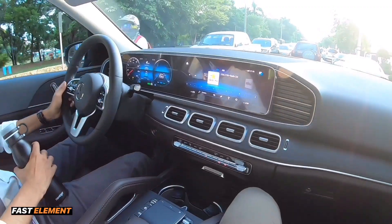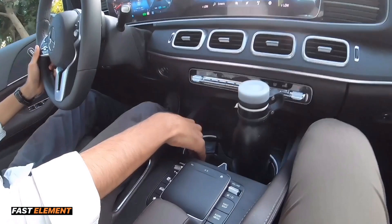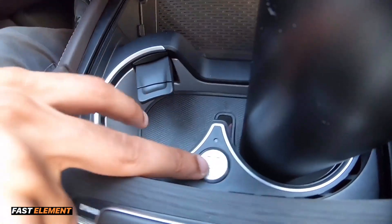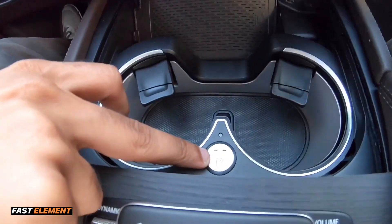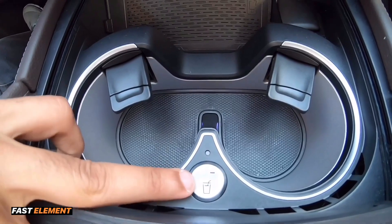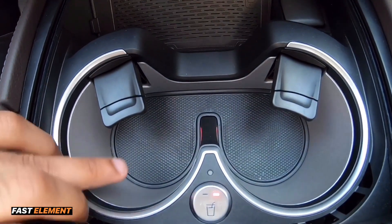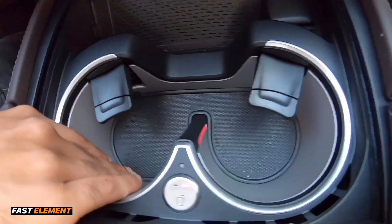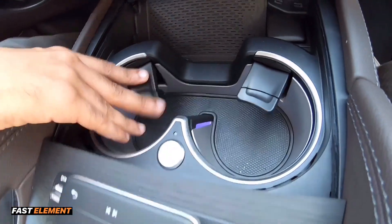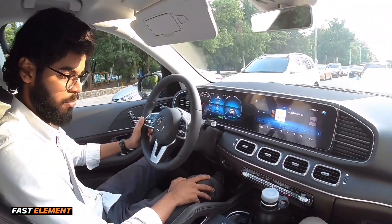Otro dato importante: aquí donde llevamos la botella de agua, el portavasos, no es un portavasos convencional — podemos ponerle la temperatura que nosotros queramos. Aquí en este botón podemos ponerlo en frío o en caliente. Además de eso, nos da una señal con luz indicándonos cómo está puesto. Muy importante si nosotros queremos llevar bebida y mantenerla fría en todo momento.